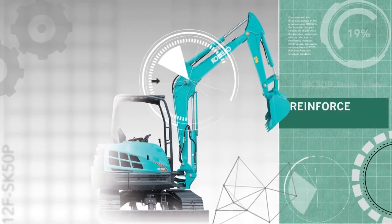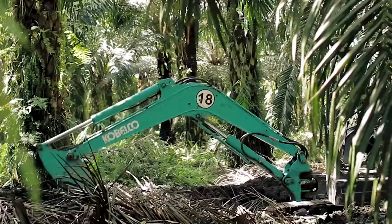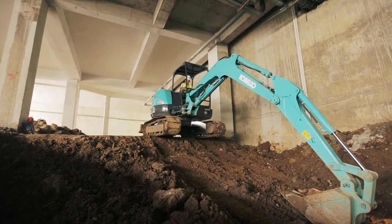Reinforce Boom and Arm: dengan arm dan boom yang diperkuat dengan high grade steel, bahkan di saat penggunaan berat, tetap terhindar dari cracking dan mempunyai kekuatan bending tinggi.